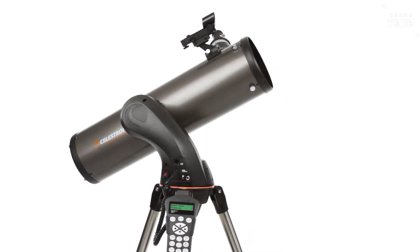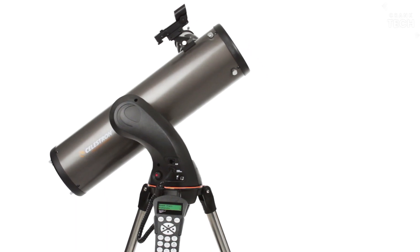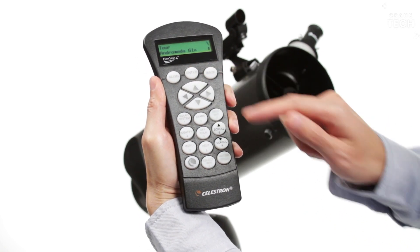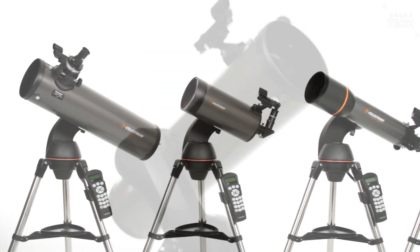Its optics are sharp and clear, allowing you to observe planets, galaxies, and nebulae with impressive detail. The telescope is a blend of smart technology, impressive optics, and portability, making it a fantastic tool for exploring the cosmos.